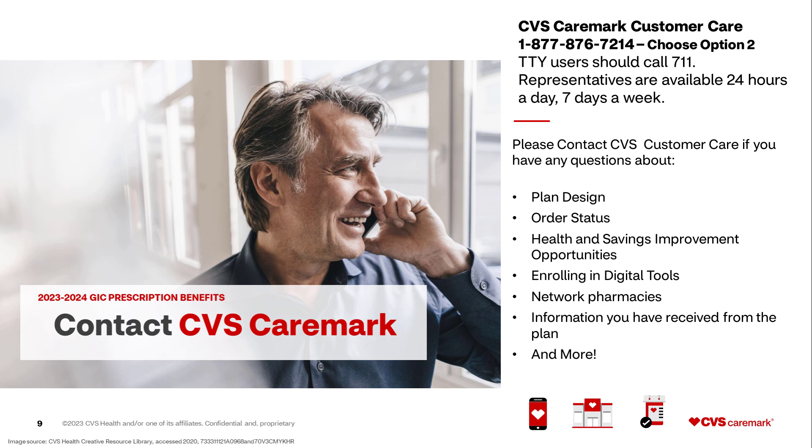Please contact CVS Customer Care if you have any questions about the following: plan design, order status, health and savings improvement opportunities, enrolling in digital tools, network pharmacies, information you have received from the plan, and much more.